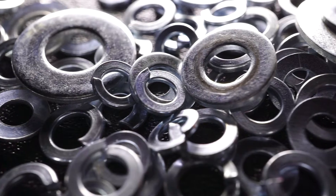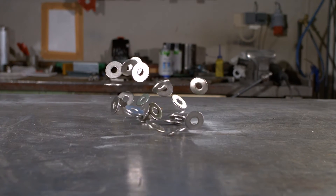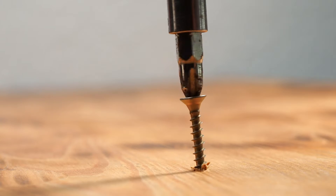Simply put, a washer is a flat disc with a hole through the center, designed to distribute the load of a threaded fastener, such as a bolt or a screw.